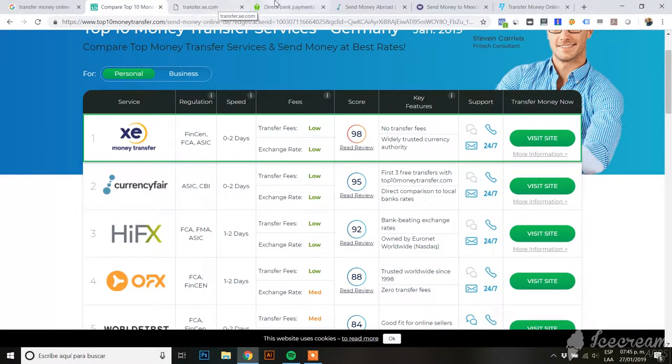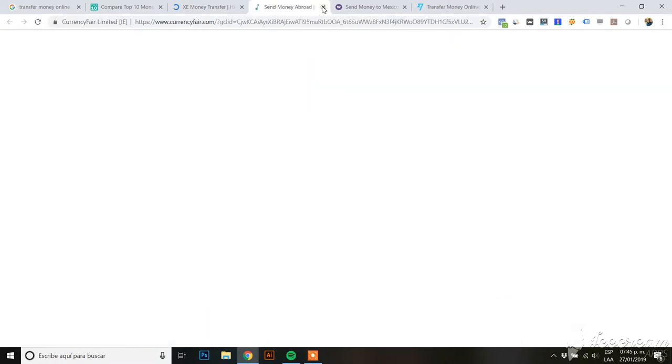I went to each website one by one to compare. For example, Currency Fair states that when you send 1,000 euros and convert to US dollars, you will get $1,132. Here you can see the fee and the exchange rate.